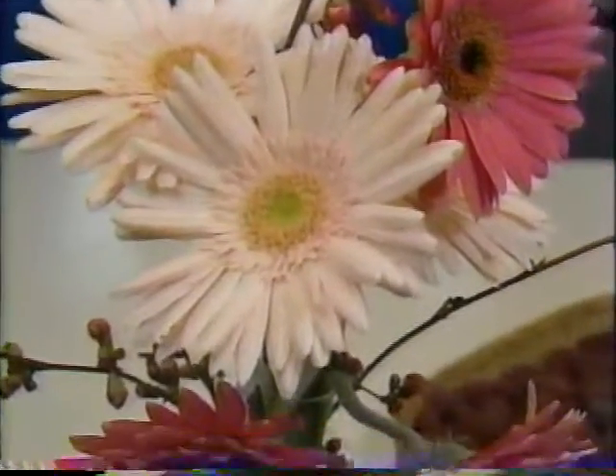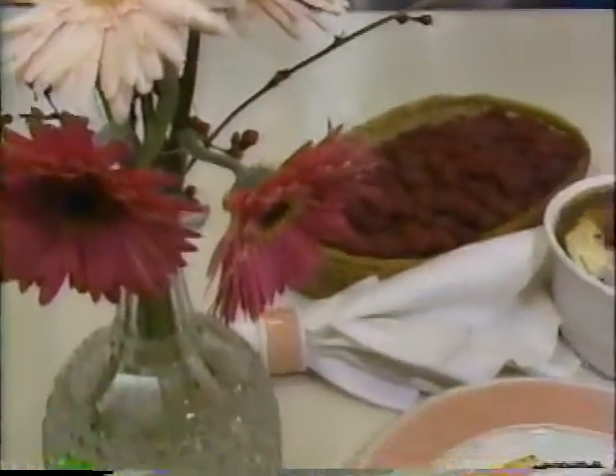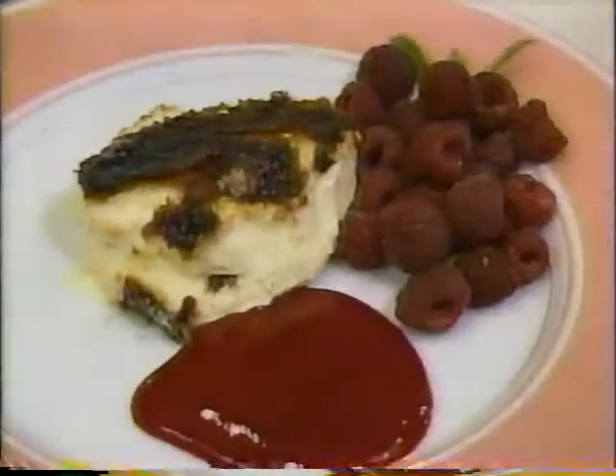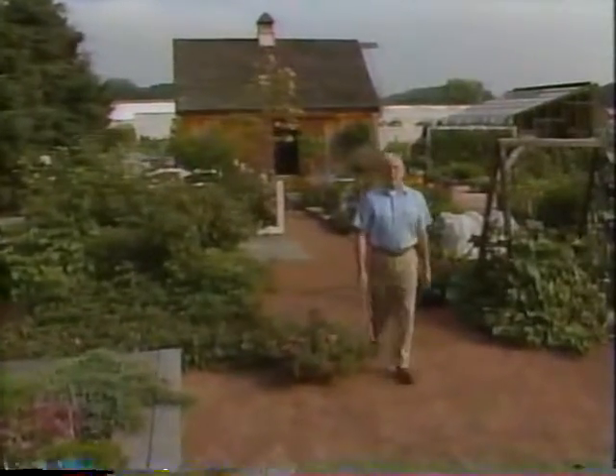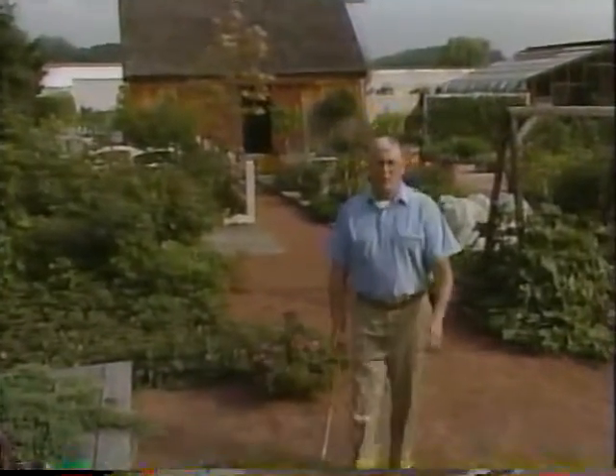Crème brûlée all by itself is awfully good and raspberries alone are delicious, but put them together and you've got a dessert that's absolutely irresistible. That was great, Marion — I hope there's some left for me. Well, thanks for being part of our program today.